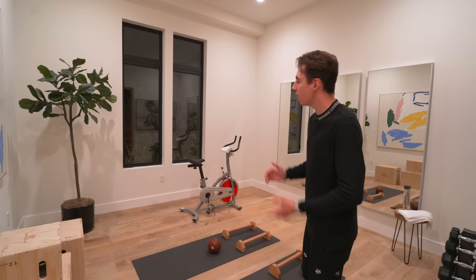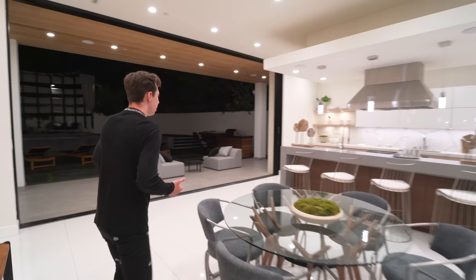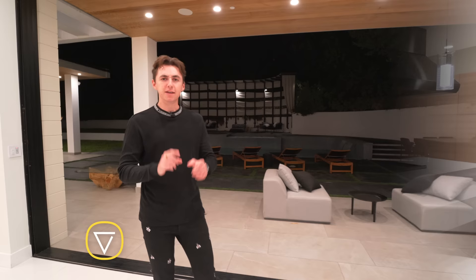We're moving back over into your kitchen area. Although we don't have the natural light, we are still getting this beautiful illuminating effect from all of the LED lights. I really like this feature a lot — it's a beautiful property.